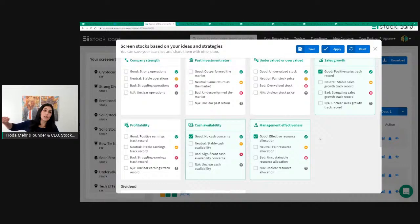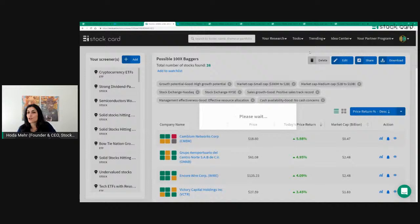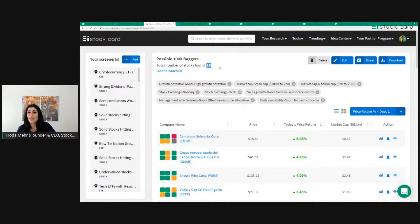To recap: we're using Chris Meyer's 100x bagger methodology — market cap, growth potential, sales growth, cash availability versus liabilities, and management effectiveness — as criteria. When I click apply and save this screener, we get a list of possible 100 bagger stocks. As of today, there are only 26 stocks that qualify. By no means is this all of them, but it's a very systematic approach to narrow down your research.